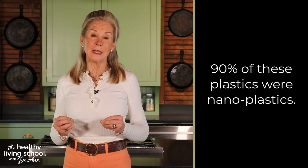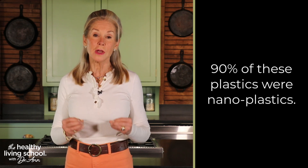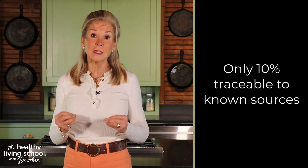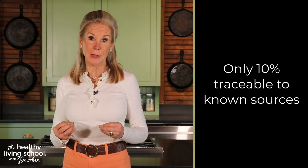What's even more concerning is that 90% of these plastics were nanoplastics, with only 10% traceable to known sources like plastic water bottles and industrial plastics.